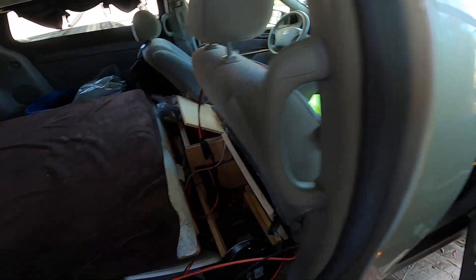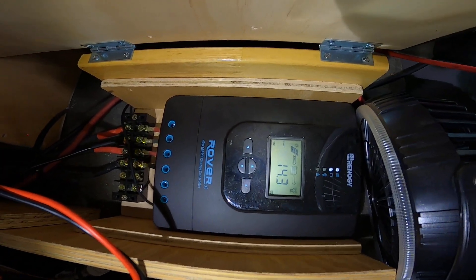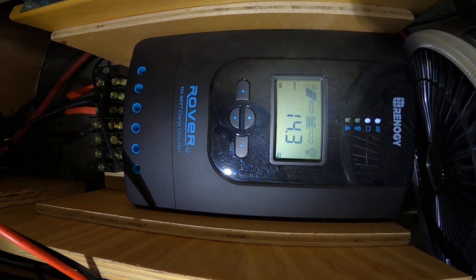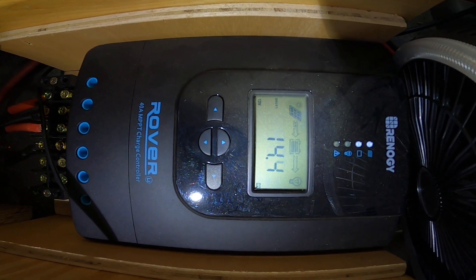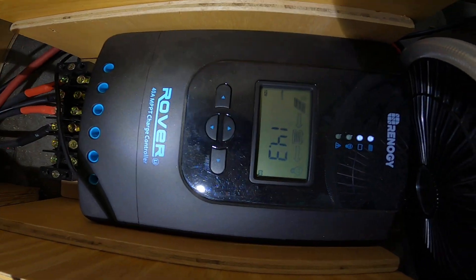It's a battery monitor, so it's reporting what's going into the batteries. The rover isn't pushing any energy into the battery because they're full. The batteries are two lithium LiFePO4 batteries connected in parallel for 200 amp hours.